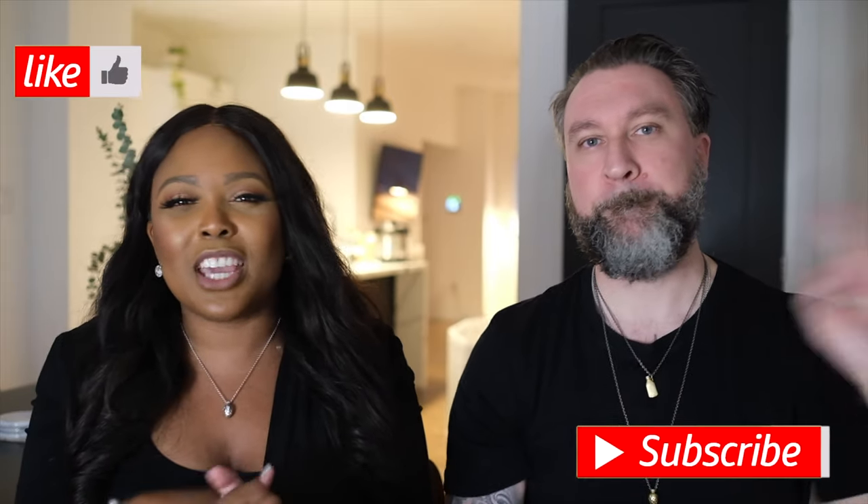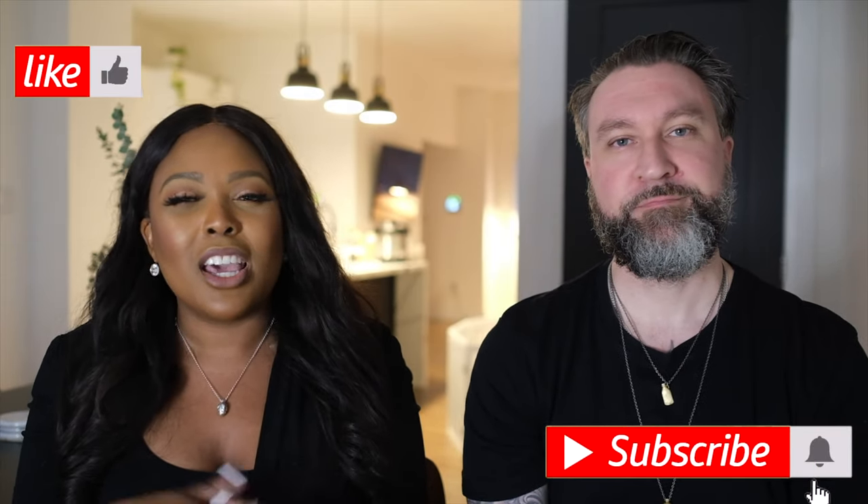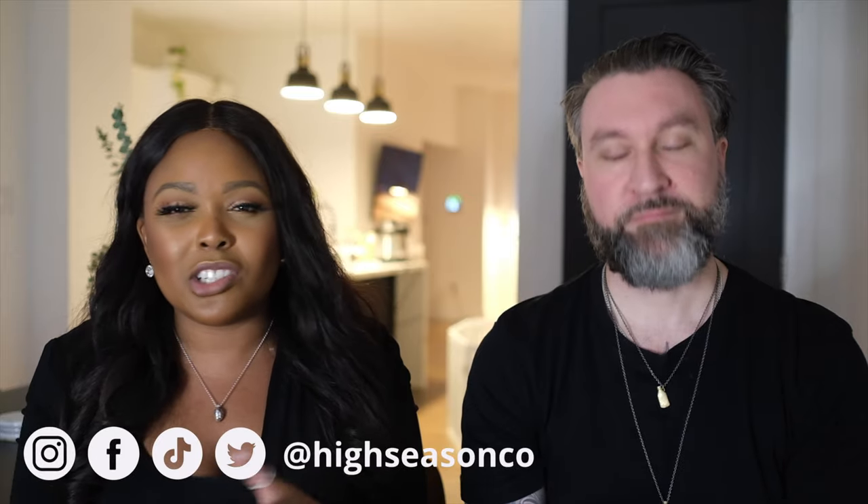That is all for today. If you like this video, give us a thumbs up, hit subscribe below, and hit the notification bell so you don't miss any other videos from us. You can follow us everywhere on social media at highseasonco, and check out our blog post at highseasonco.com. We'll see you in the next video. Peace, bye.